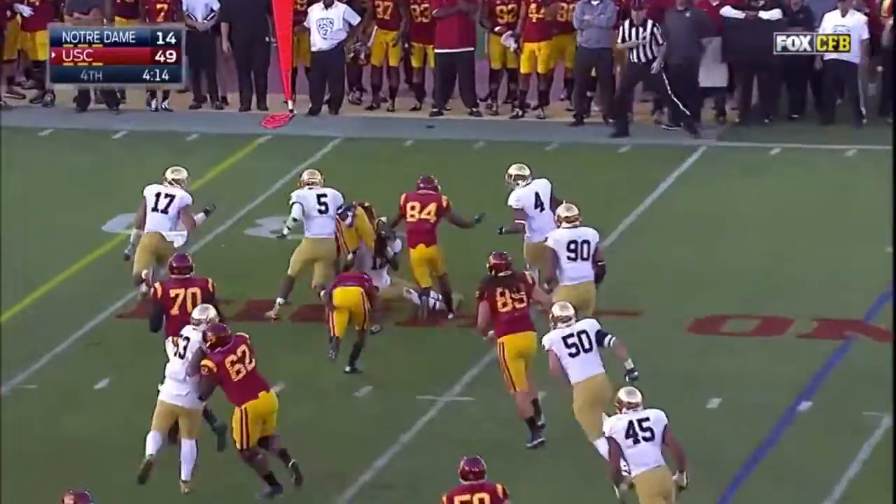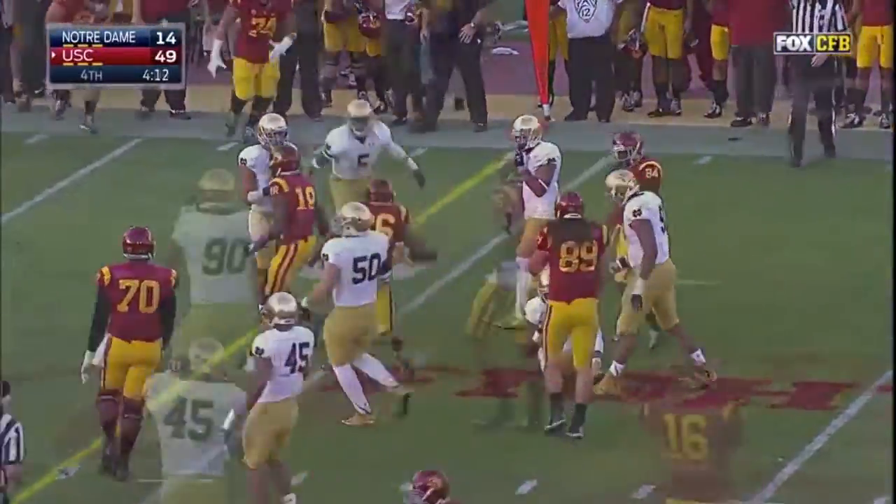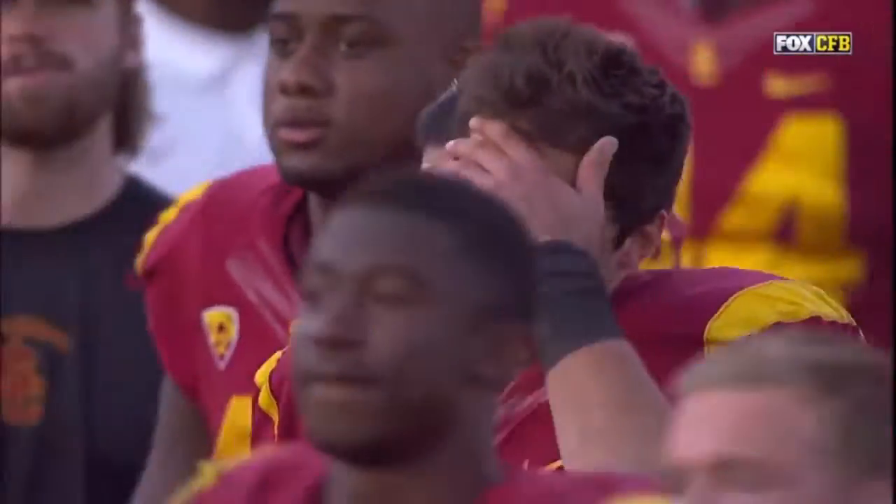And now USC running it with James Toland Thursday. For Cody Kessler, he finishes throwing six touchdowns — he was 32 of 43.